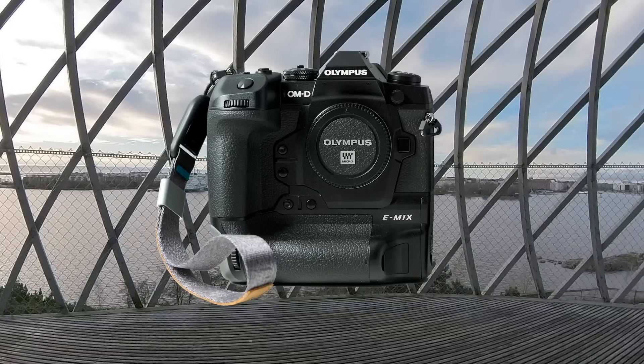Let's find out how good the bird recognition algorithm is on the EM1X. It was introduced in the latest firmware, just announced and available on December 3rd, 2020. Let's find out how good it is.